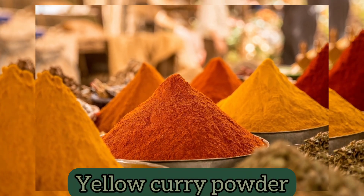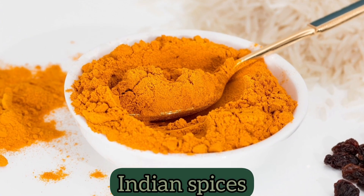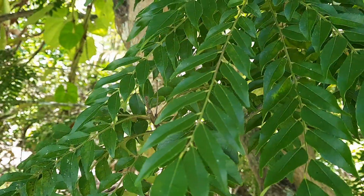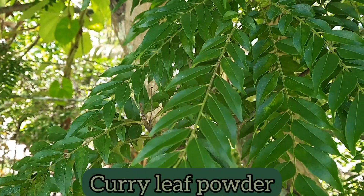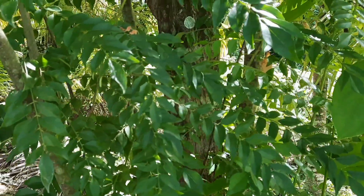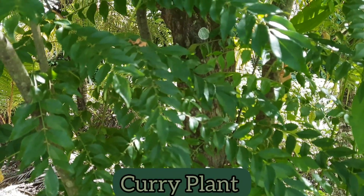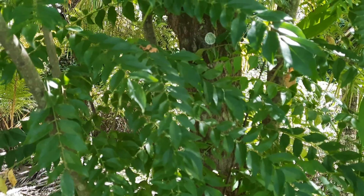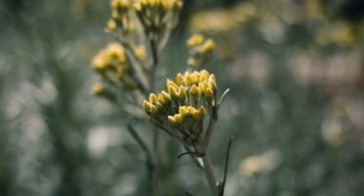Yellow curry powder is actually a blend of many different Indian spices, one of which is sometimes, but not always, curry leaf powder. Another ingredient is a plant that goes by the common name curry plant, whose scientific name is Helichrysum italicum. That plant is not the same plant as the curry leaf tree.